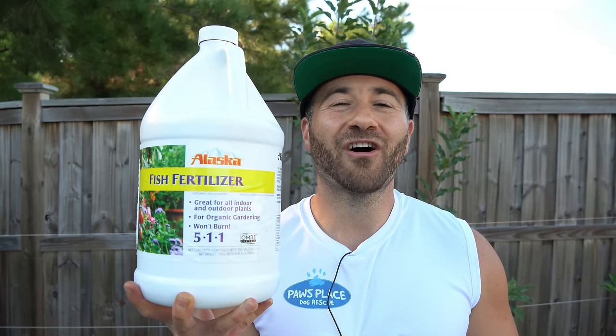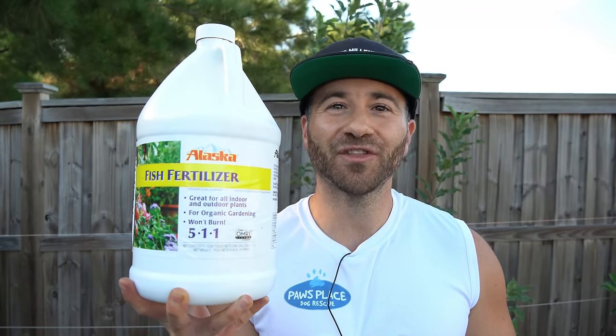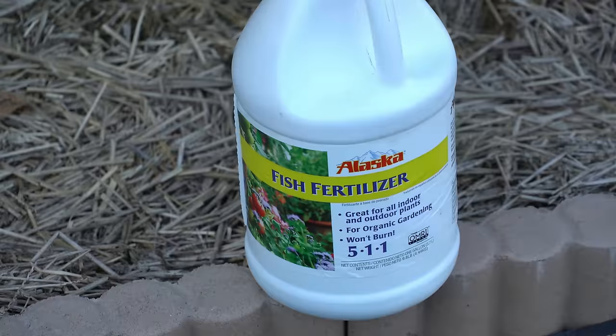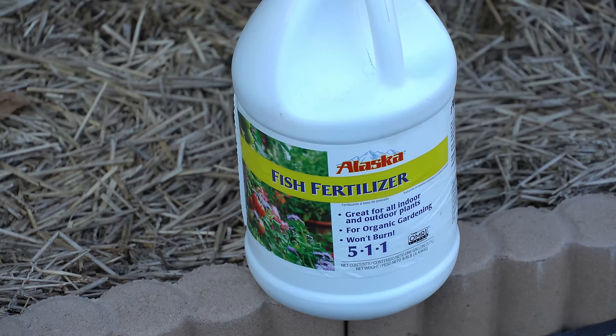Fish emulsion is by far my favorite fertilizer on the face of the earth. It has incredible benefits and I use it on pretty much everything I plant — from my vegetable gardens to my perennial fruit trees and my ornamentals. It is absolutely incredible. Fish fertilizer is an emulsion made up of diluted fish products, including fish carcasses, bones, scales, skin, and other byproducts from the fishing industry.